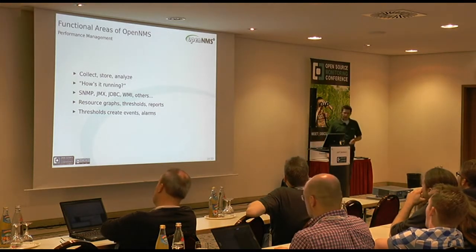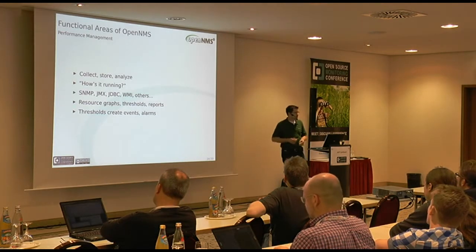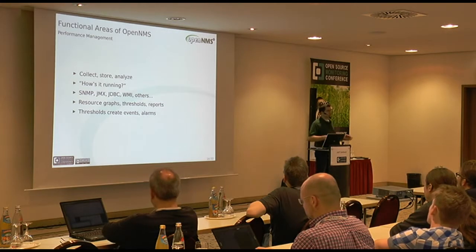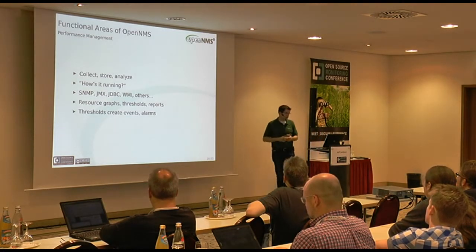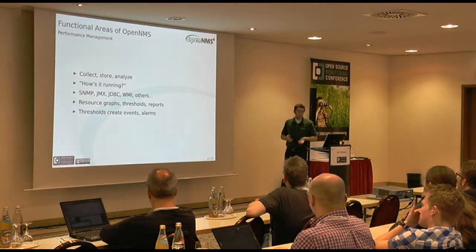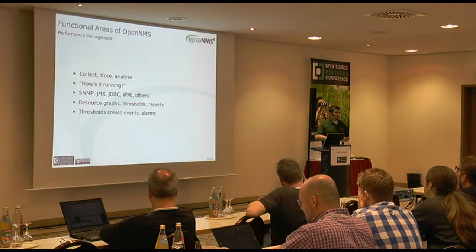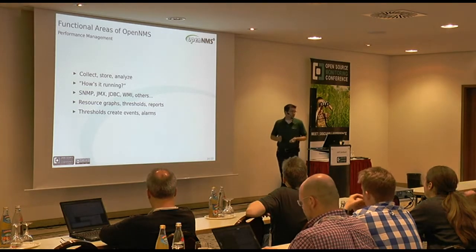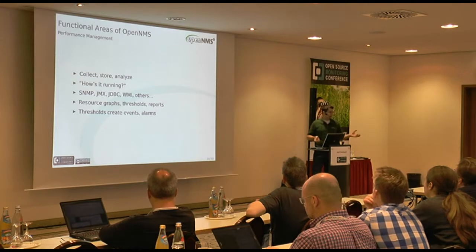Performance management is another half of OpenNMS. We collect, store, and analyze performance data - anything that is numeric and time series, the sort of thing that goes neatly into an RRD file. The question we try to answer is: how is it running? We can collect data via a number of different protocols: SNMP is our original and probably still strongest; we have very good support for JMX, JDBC, WMI, and NS Client. With the performance data you can make resource graphs using RRD tool or J-Robin by default. You can evaluate performance data against thresholds - if the file system is too full, create an event, and the event becomes an alarm. Alarms can become workflow entities and trouble tickets.